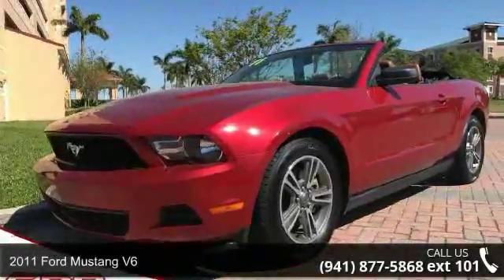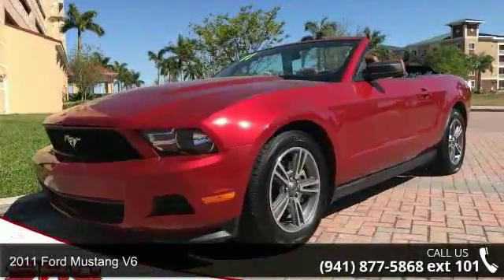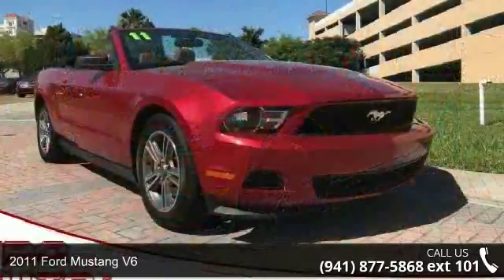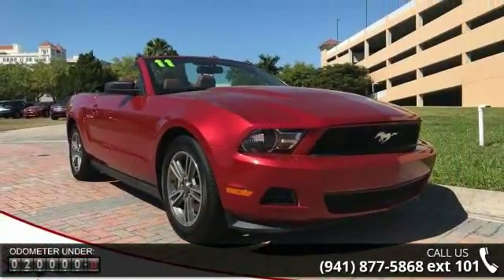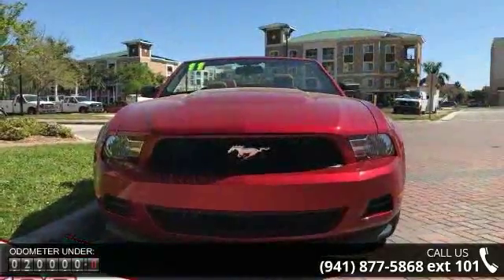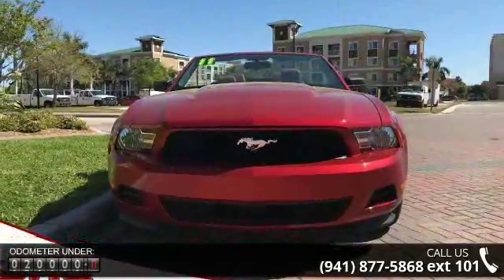Step into the Ford 2011 Mustang V6. If you are looking for an automobile with great features, look no further. This vehicle comes with a reliable six-cylinder engine connected to a smooth-shifting automatic transmission.